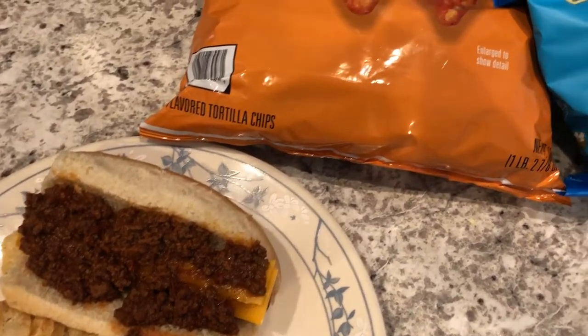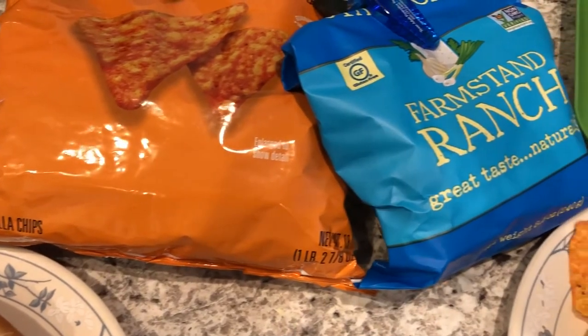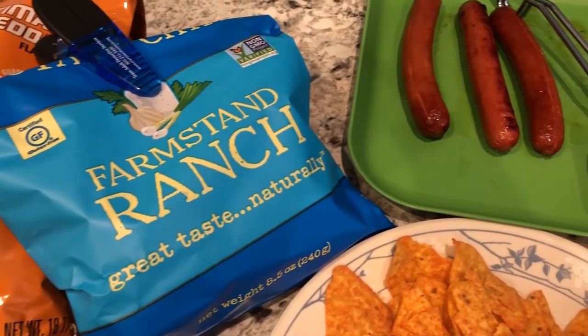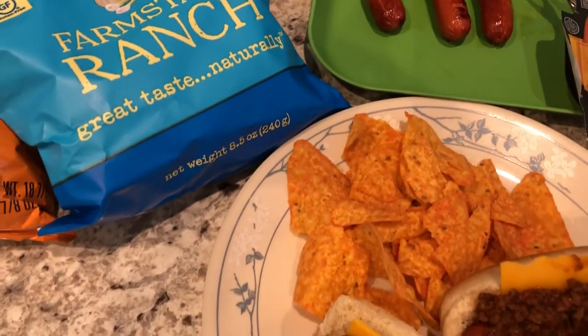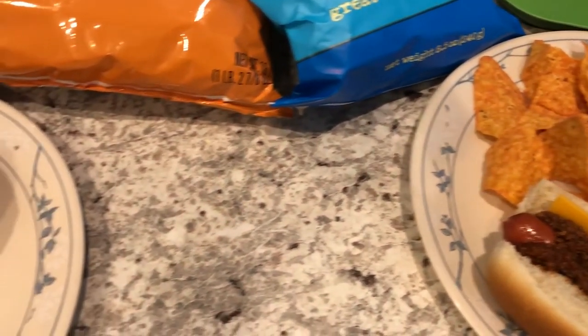Hey guys, welcome back to another week of What's for Dinner. My name is Andrea with Food Pantry Adventures in Food. Our What's for Dinner videos come out every single Tuesday, and in my household it's me, my husband, and our 11-month-old little boy.